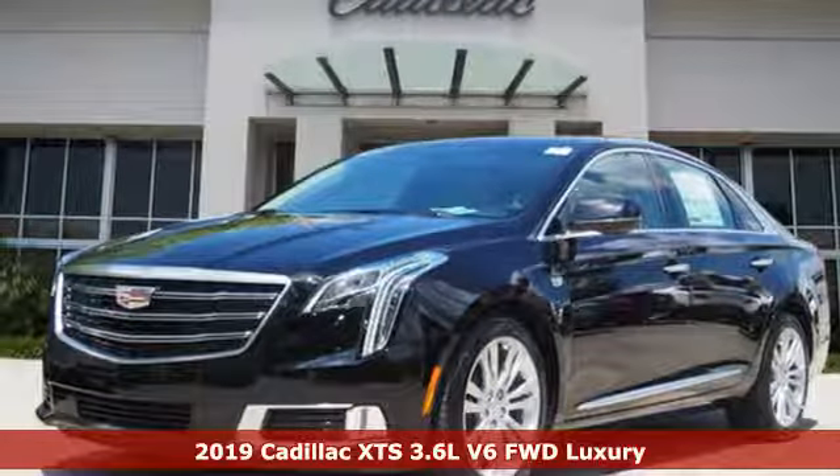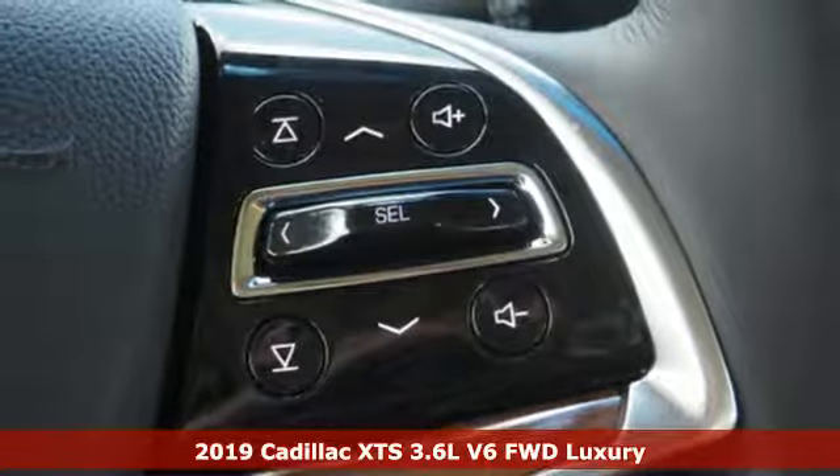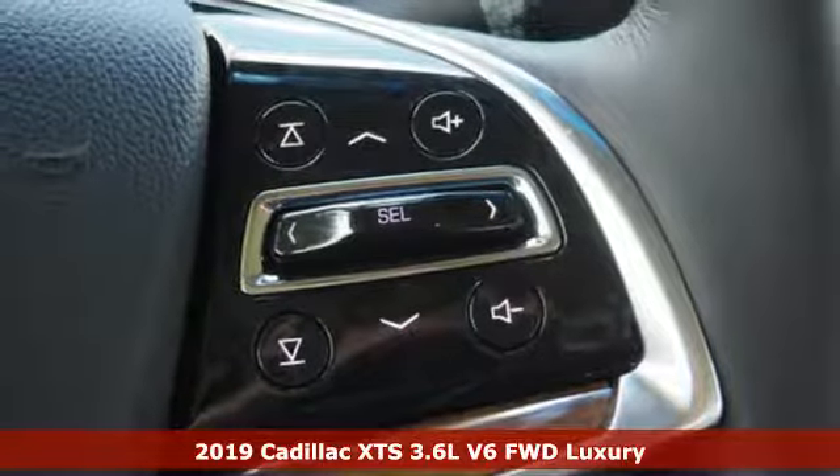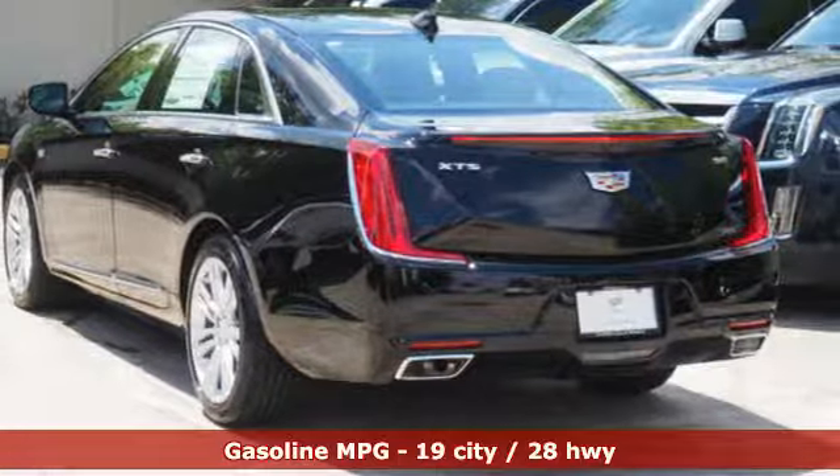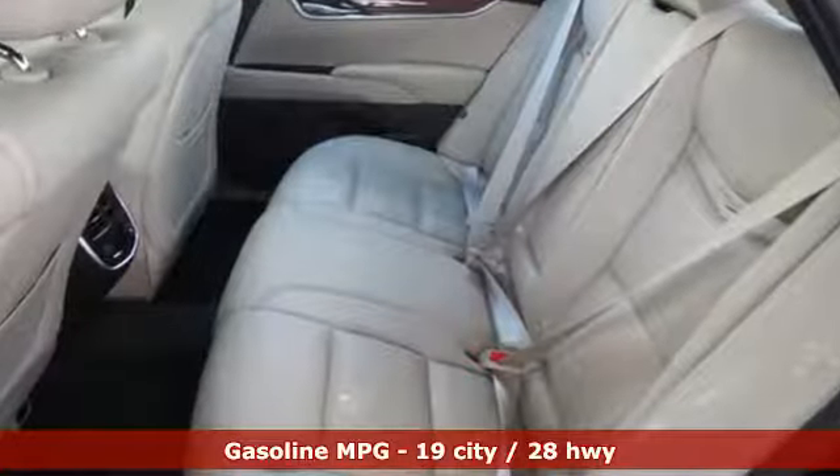Here's a new 2019 Cadillac XTS. This is a flagship vehicle in every regard, from impeccable details to the meticulously crafted interior. This chiseled beauty is elegant throughout.